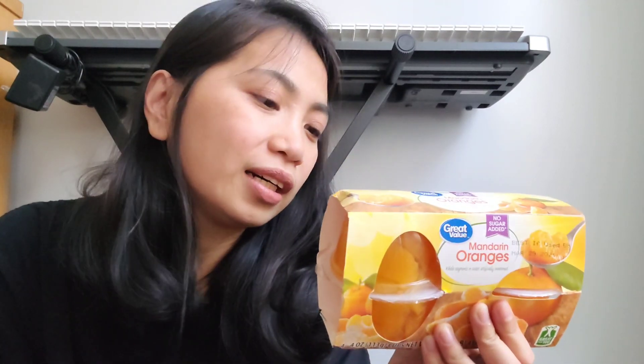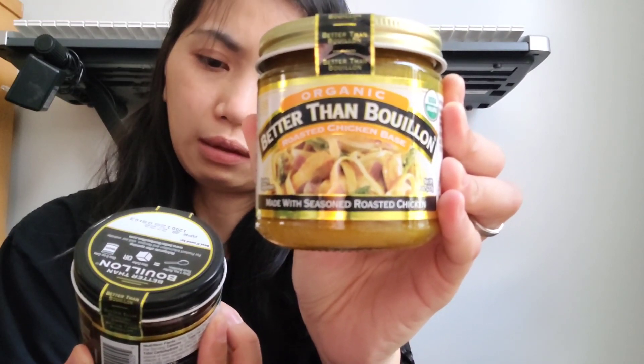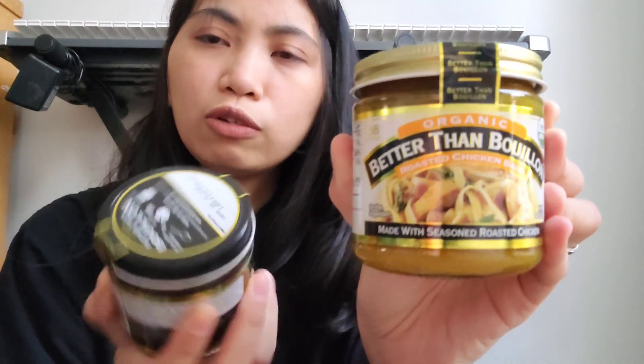Terus aku beli tiga. Aku beli ini juga — buah, Mandarin Orange. Sebenernya aku nggak begitu suka buah yang udah dalam bentuk kemasan kayak gini, aku lebih memilih buah yang fresh. Tapi sekali-kali nggak apa-apa lah — pas ngeliat ini kayak menggiurkan gitu, dan gampang juga tinggal buka cupnya terus tinggal dimakan. Terus, aku beli spices juga dari Better Than Bouillon. Ini aku beli dua — yang satu buat sayuran, yang satu buat ayam. Suamiku tuh suka banget makan ayam, jadi aku beliin bumbu yang khusus rasa ayam.